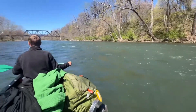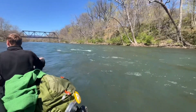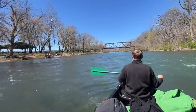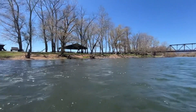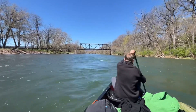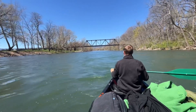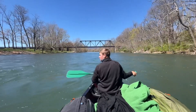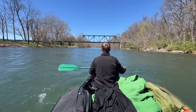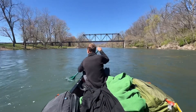Across there was some class six rapids right here, a little campfire burning over there. Going underneath the train trestle. We've seen a lot of deer, turkey, bald eagle, hawks, a bunch of loons, turtles — all kinds of cool stuff.